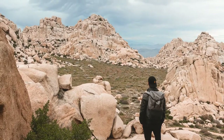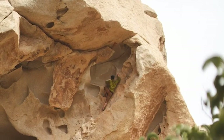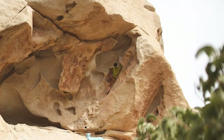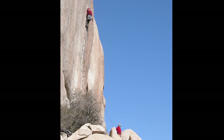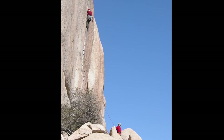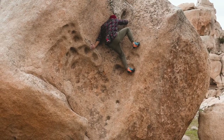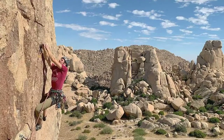People sometimes refer to Valley of the Moon as San Diego's Joshua Tree, as the granite crags of the area are so similar in look and feel to that iconic climbing area. Valley of the Moon offers 64 named sport and trad rock climbing routes, ranging from 5.7 to 5.11c in difficulty. There's also tons of bouldering if you don't feel like roping up. For more information on climbing routes, visit the guide on mountainproject.com.